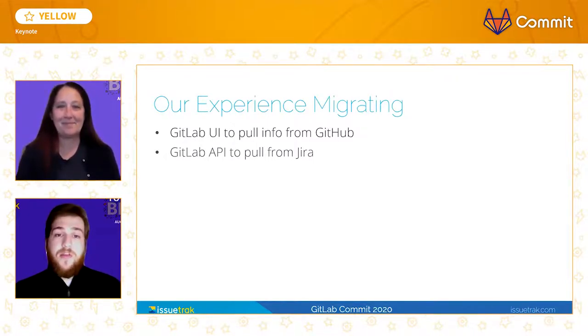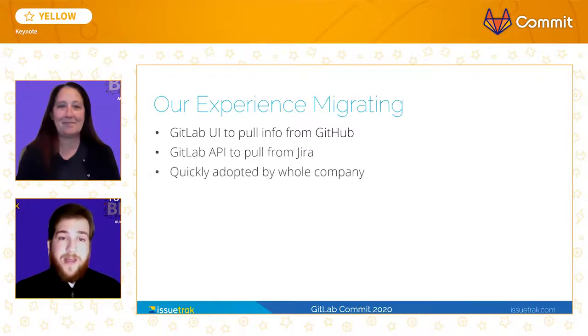The ease of use did not end with GitLab's documentation. Our company fell in love with the intuitive nature of the tool, and its use now spans beyond the development department and throughout the rest of our DevOps team, including our cloud operations, tech ops, and IT departments.